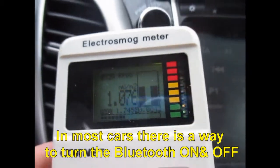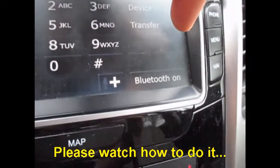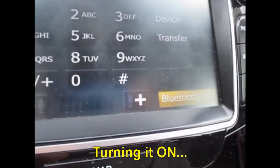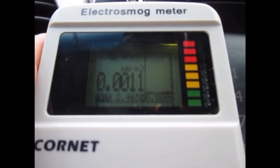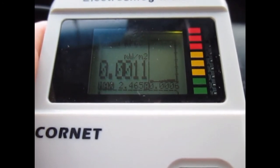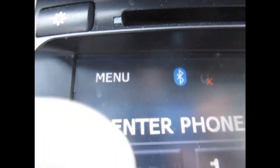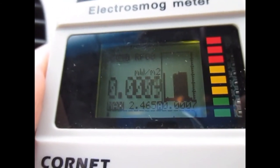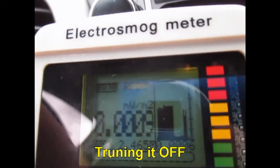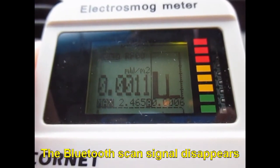In most cars there is a way to turn the Bluetooth on and off. Please watch how to do it. Turning it on — this is the Bluetooth scan. Turn it off — the Bluetooth scan signal disappears.